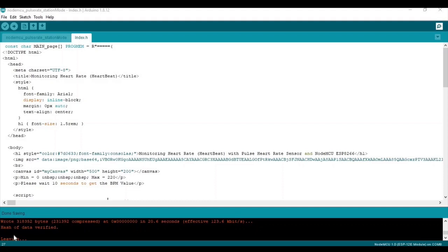Now I will explain the index.h library, which contains the coding for the simple HTML website.